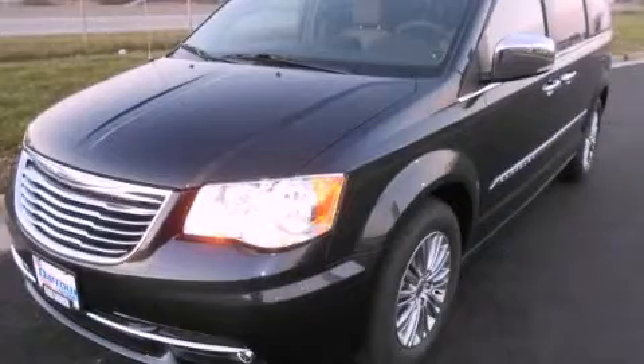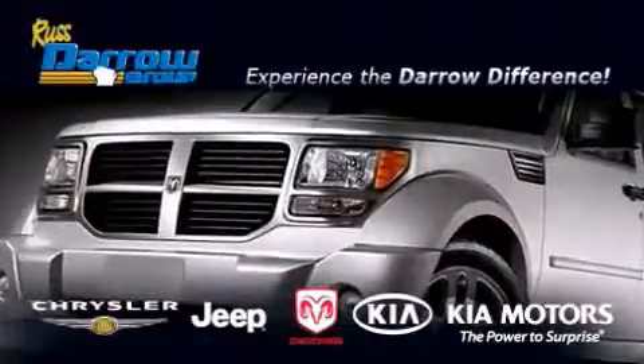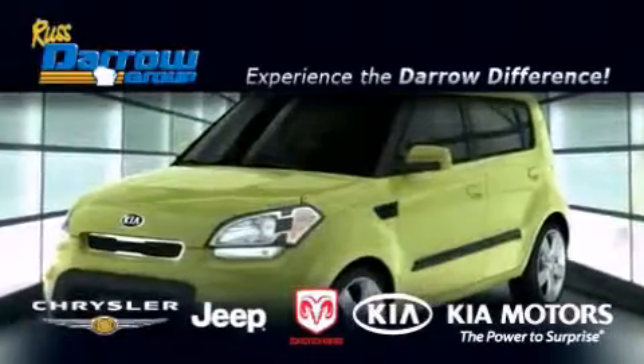Please call today to reserve this vehicle for a test drive. Get the Darrell difference today, only at Russ Darrell Kia Chrysler Jeep Dodge Madison.